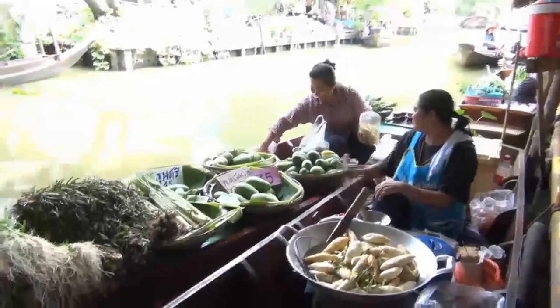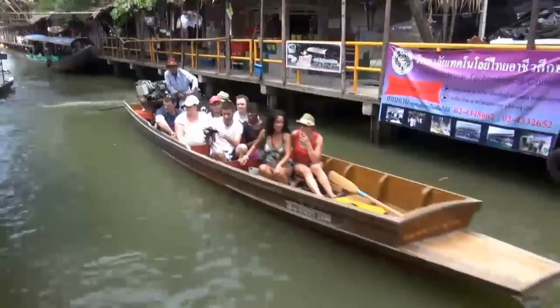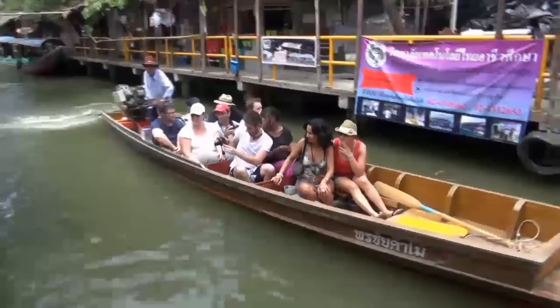Our second attraction is the floating market — an authentic shopping experience which is extremely popular with locals and tourists alike. Check our special shopping video of Bangkok at VidTour.com for more tips about other markets you should visit.